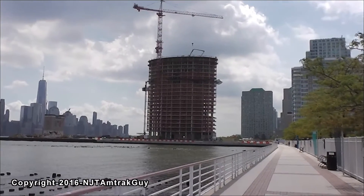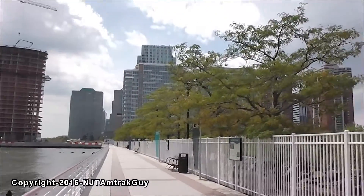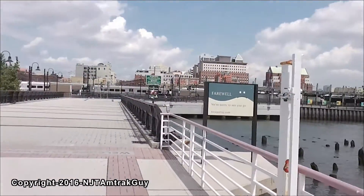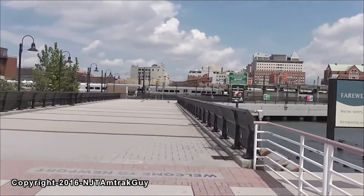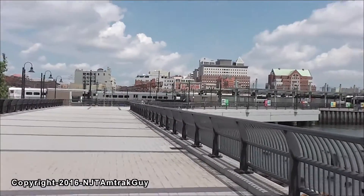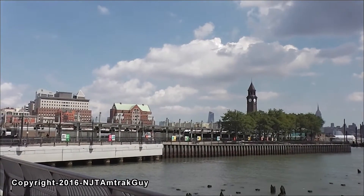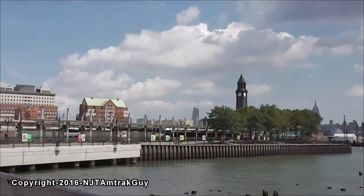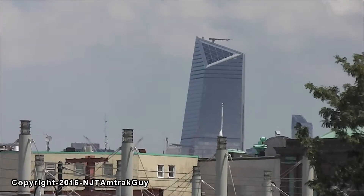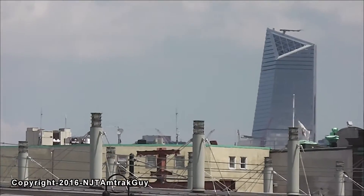And this building here has also gotten really tall too since I was last here. I believe these are going to be more apartments. And back here I've also noticed one of the newer Hudson Yards buildings. I believe over there is 10 Hudson Yards. Those are really nice also. I think there's going to be about four or five buildings over there too.